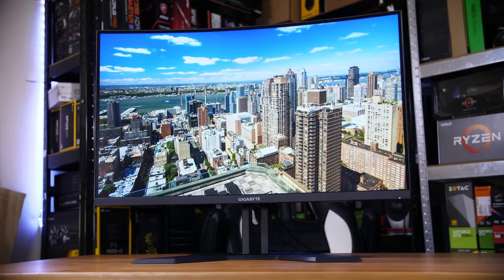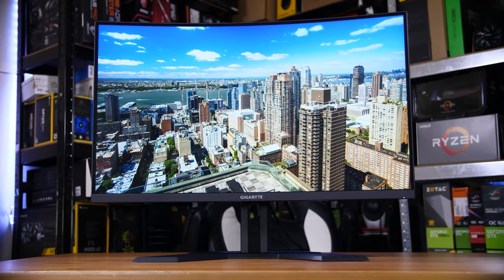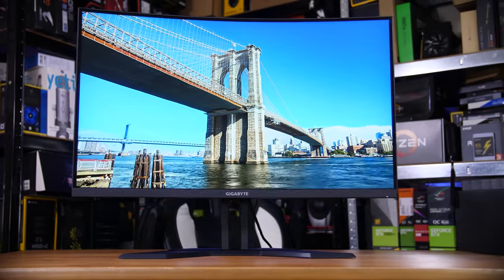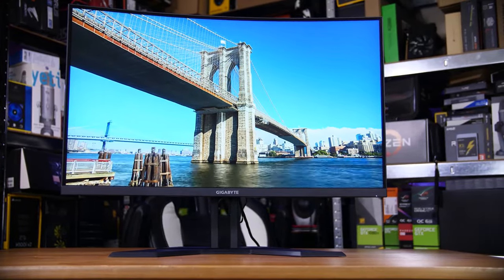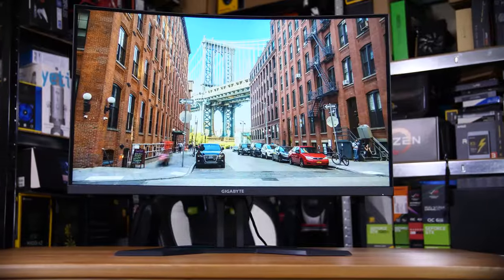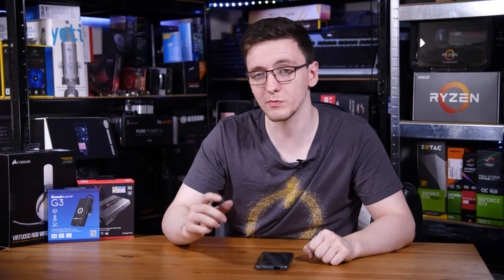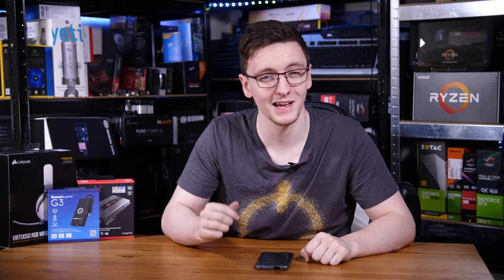A lot of people, especially on the console side of things, tend to use the built-in speakers that come with their monitor or TV. They're not always the absolute worst, but especially when it comes to monitor speakers, they tend to be pretty compressed, tinny, and just not very powerful. So if you're happy to blast your sound across the room, a good set of speakers can be had for well under £100.